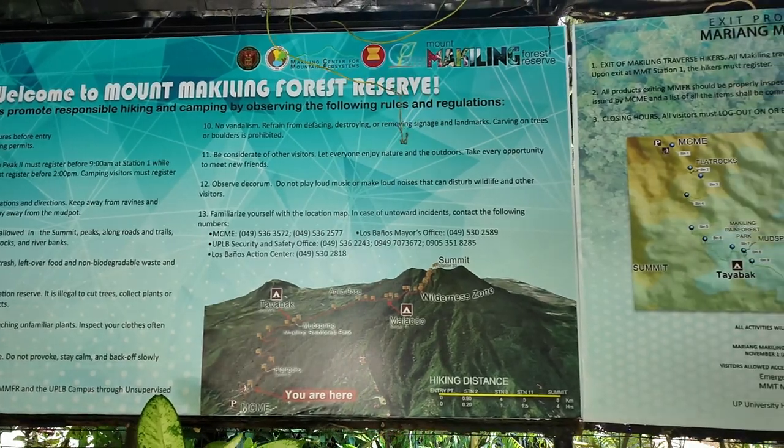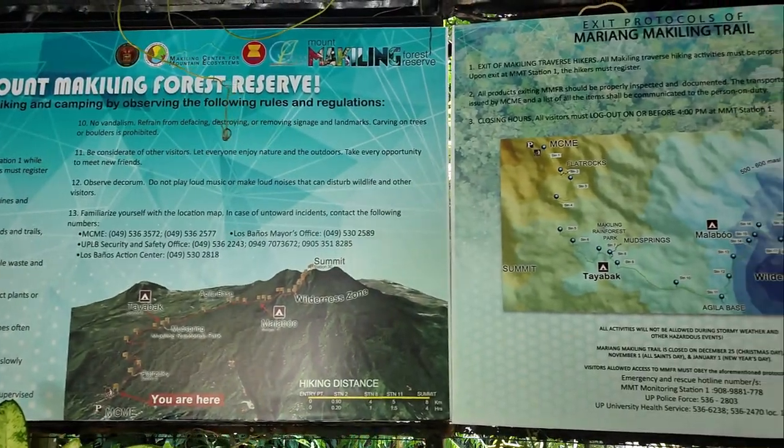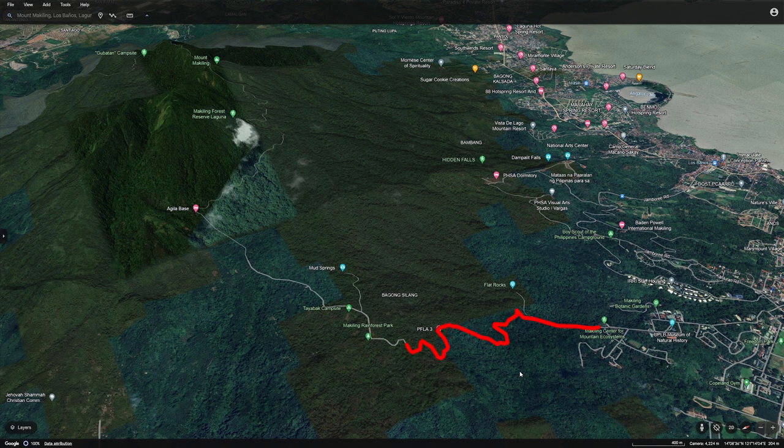Following the Maria Makiling Trail, which is divided into 30 checkpoints or stations, today we'll be hiking up to the Aguila Base, which is found on Station 11.